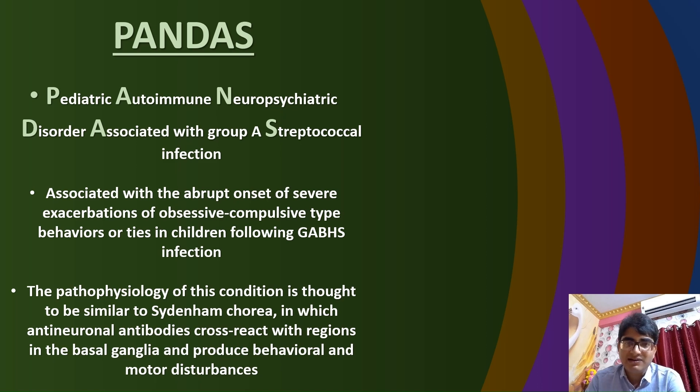Lastly, PANDAS, which stands for Pediatric Autoimmune Neuropsychiatric Disorder Associated with Group A beta-hemolytic Streptococcal infections. This is a condition associated with the abrupt onset of severe exacerbations of obsessive-compulsive type behaviors or tics in children following infection with GABHS. The pathophysiology of this condition is thought to be similar to that of Sydenham's chorea, in which anti-neuronal antibodies cross-react with regions in the basal ganglia, leading to behavioral and motor disturbances.